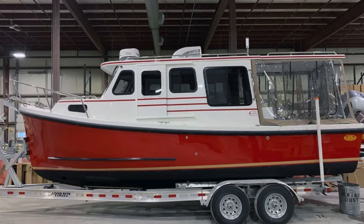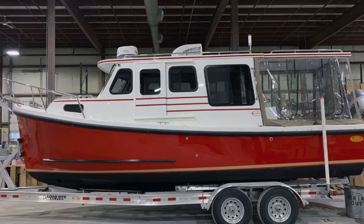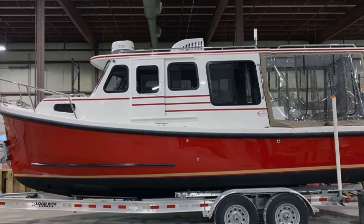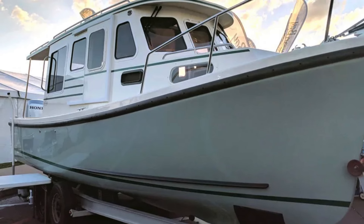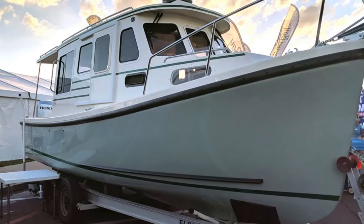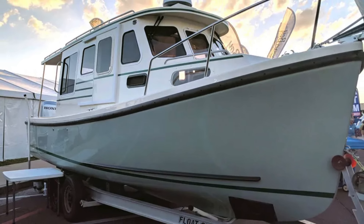The Eastern 246 is a trailable pocket cruiser that's outboard powered with down-east flair and good cruising room for a couple or a small family. She's 25 feet overall and weighs 8,000 pounds, which puts her squarely within towing range of a mid-sized pickup truck or SUV.